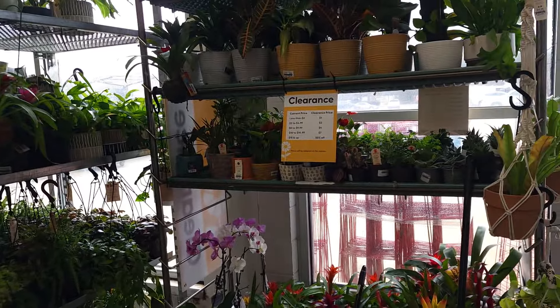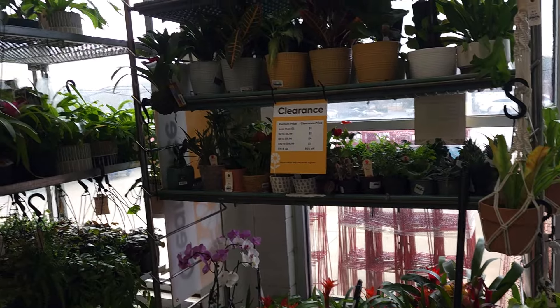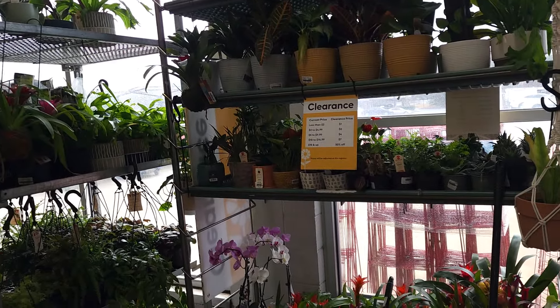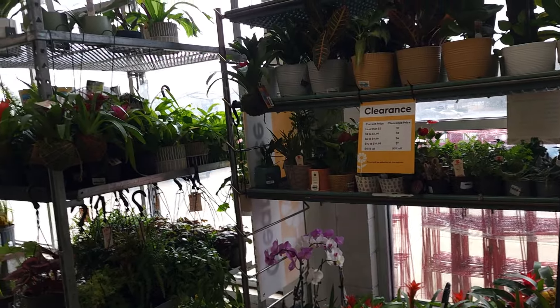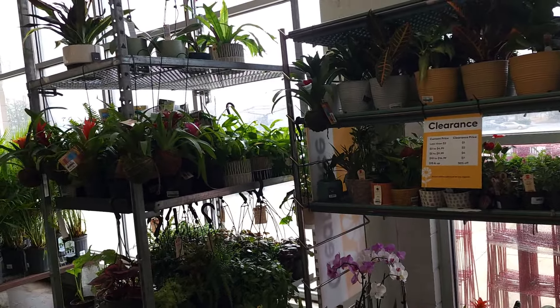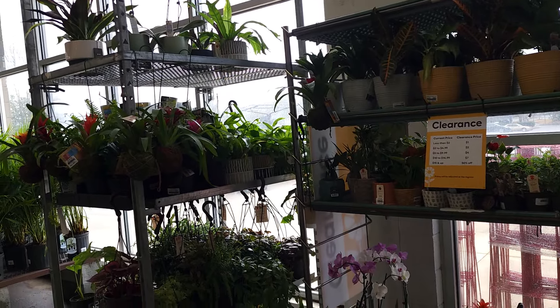Please like, share, and subscribe, and remember to comment — let me know what you think of the clearance or how your own clearance shopping has been going. This is Ara, this is Gardening on Purpose, and I will see you on the next one. Bye bye!